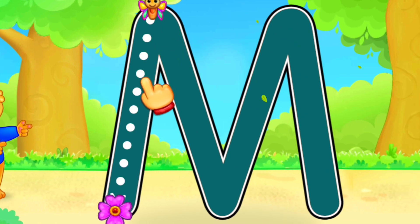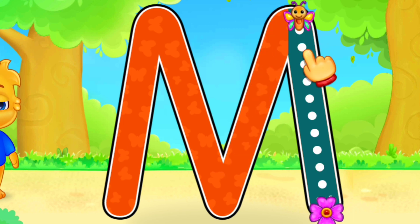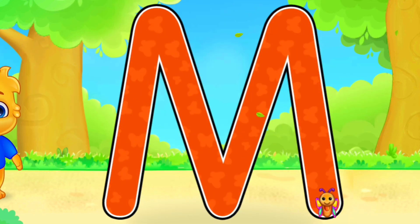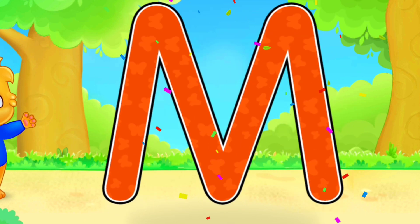M! Well done! Fantastic! Great! Woo-hoo! M is for Mouse.